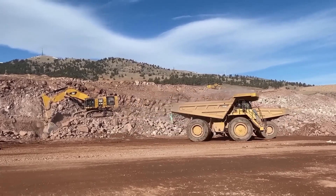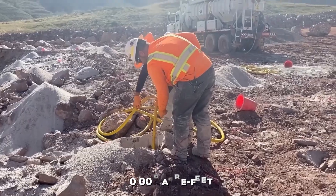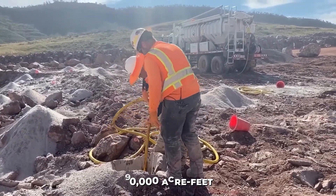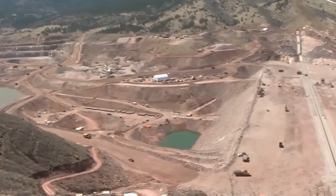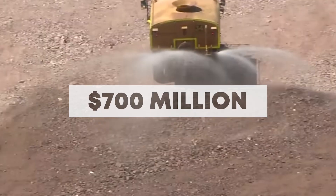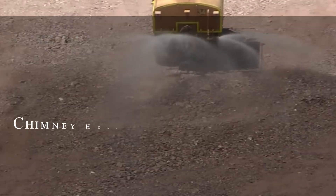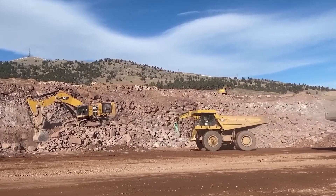Even before it opens, America's newest mega reservoir — a massive project capable of storing 90,000 acre-feet of water — is facing a shocking crisis. Uranium has been found in the very rock used to build it. Worth nearly $700 million, the Chimney Hollow Reservoir in Colorado was designed to secure clean drinking water for 800,000 people across the Front Range.